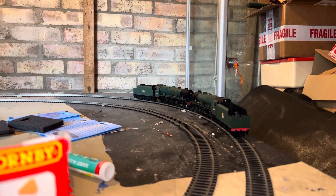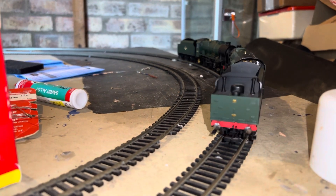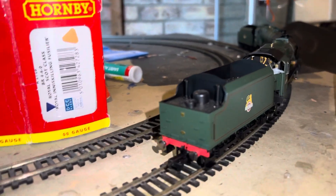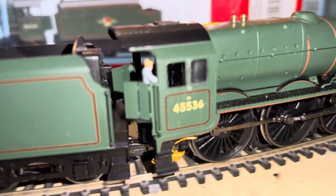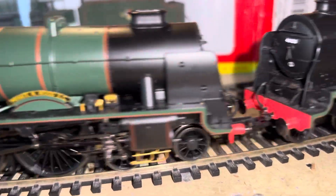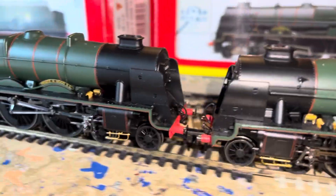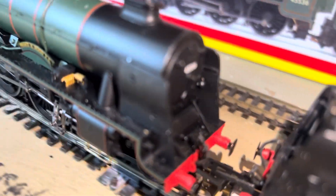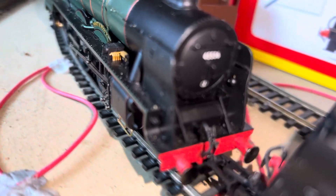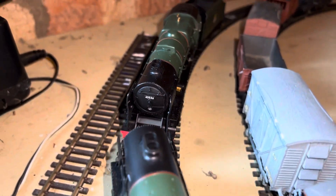They've had a bit of use on the attic layout I used to have, but at the moment they both seem to be running lovely. They're running light. I've added embellishments to them — on this one it's got the vacuum brake pipe and the coupling hook.